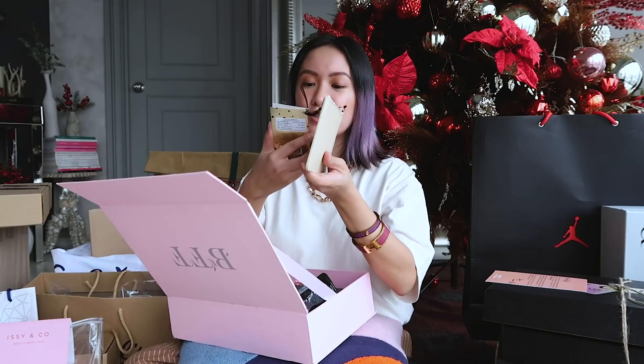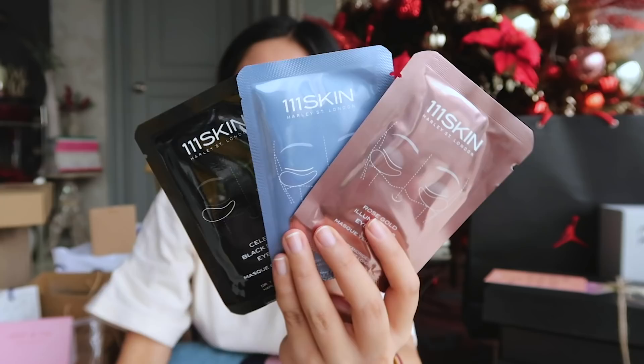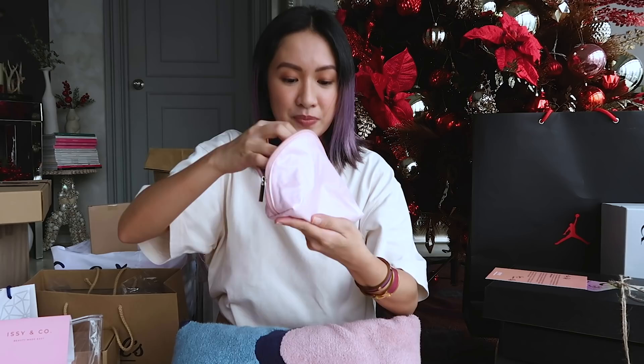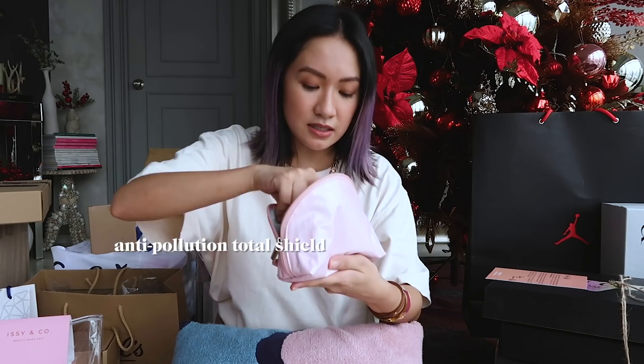You got a cute pouch — this is the aesthetic wallet. Inside you got three sheets of eye mask. Wow, inside the wallet! You also got an anti-blemish biocellulose facial mask, and another kit with recovery cream, right eye lift gel, anti-pollution total shield SPF, and eye masks.